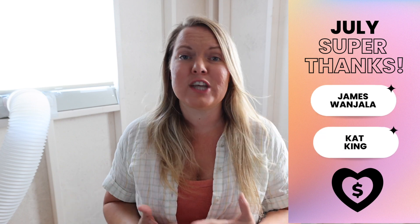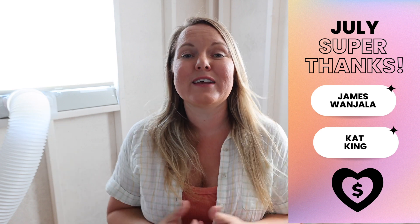I'm going to pause to thank my super tip super fans on YouTube. A couple videos ago I didn't know how to see them, but James commented that he was my first one and helped me figure it out. On the video, if you do a super tip, it will highlight your comment for me. Make sure you comment so I can see it because it's not intuitive — there's no way on YouTube Studio to filter super tips. Thanks to Kat King and James Wanjala, my first super tips!